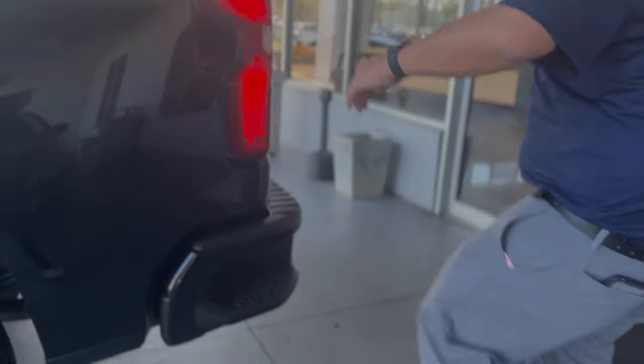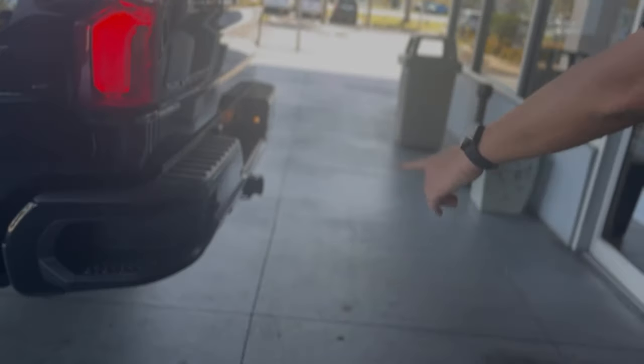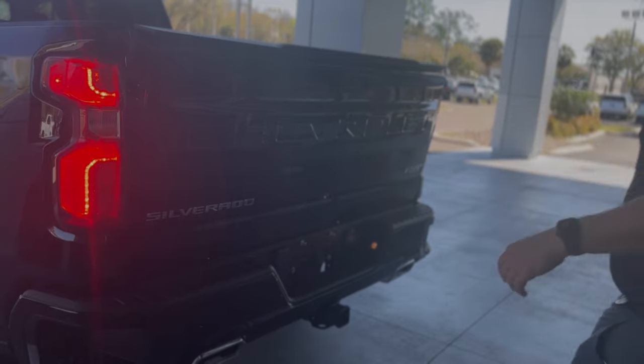Power sliding rear window. Self-sealing gas cap right here. It's got side steps — big enough for a steel-toed boot — so you get easy access to the bed of the truck. It's also got rear and front parking sensors, and a remote release tailgate.